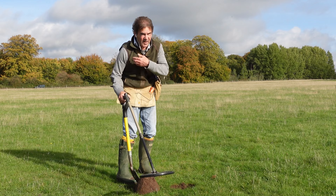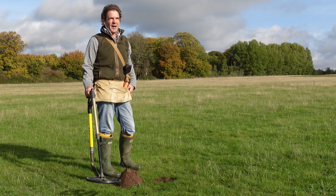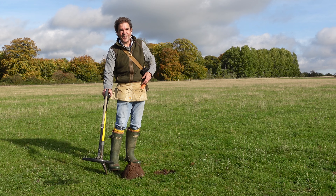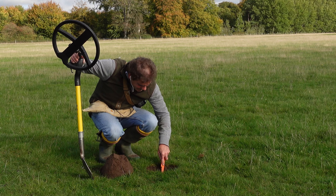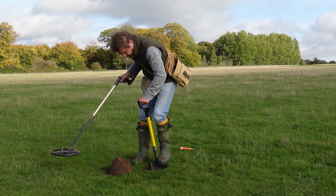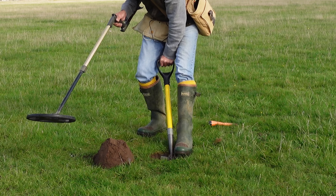Well, that's a really good sign. Gosh, it's windy - I'm sorry, there must be something about weather and metal detecting. Every time we try to film, the wind comes in something chronic. Well, that's nice and deep whatever it is. If it's at that depth, we've got a really good chance of it being something tasty.